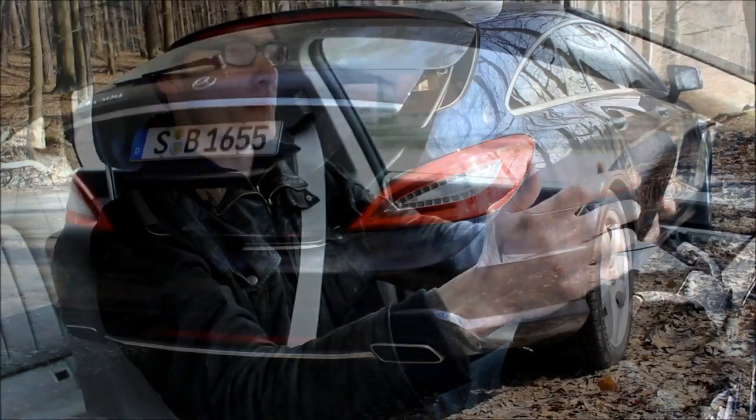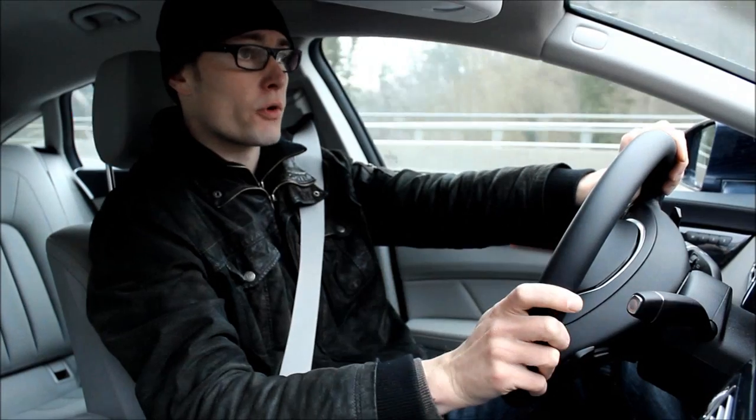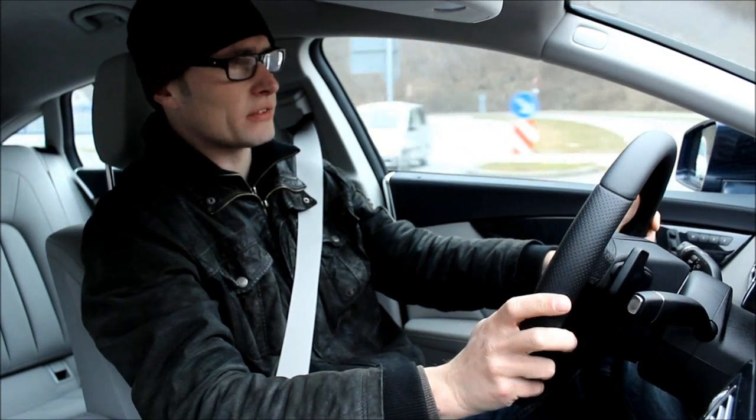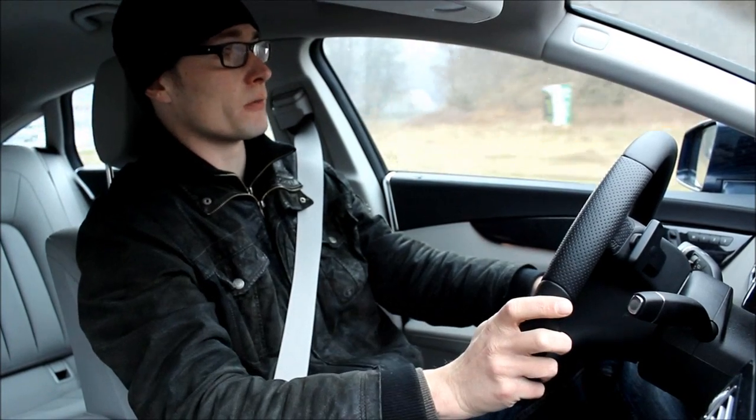Because what do you buy when you need a bit more practicality but you have the money to buy a luxury car like this one? You can go for the E-Class — a great car of course — but here in Germany, to be honest, that's quite a common car and Mercedes sells a lot of these, so that's not exclusive enough.